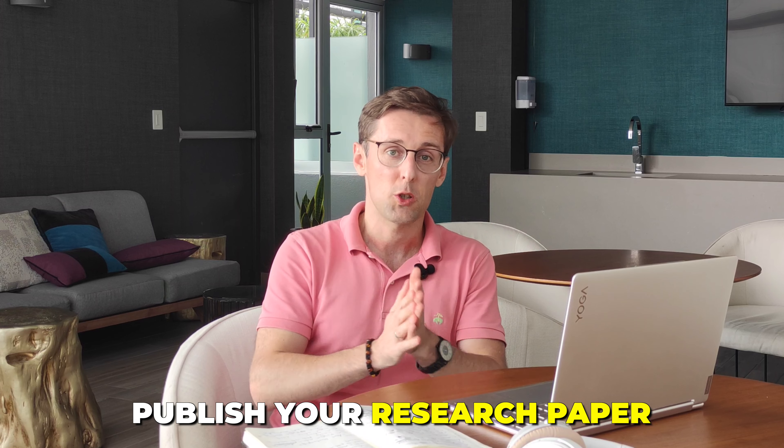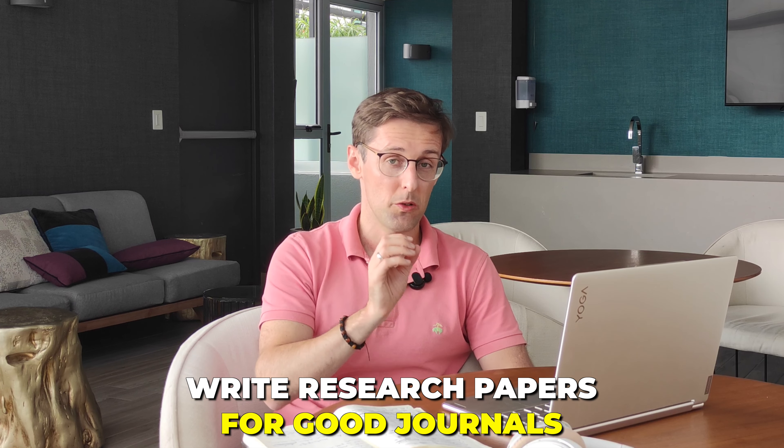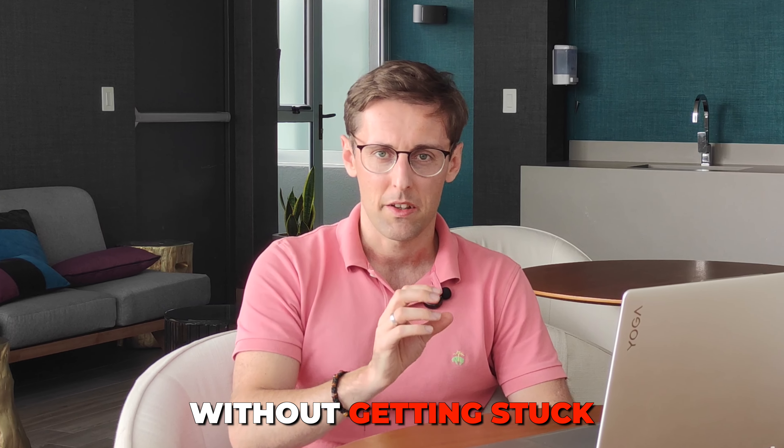So you want to publish your research paper in a Scopus Index journal — fast — but you don't want to compromise the quality; you want to publish in a really good journal. In this video I want to give you one of the number one secrets to being able to write research papers for good journals very fast and do it efficiently without getting stuck.